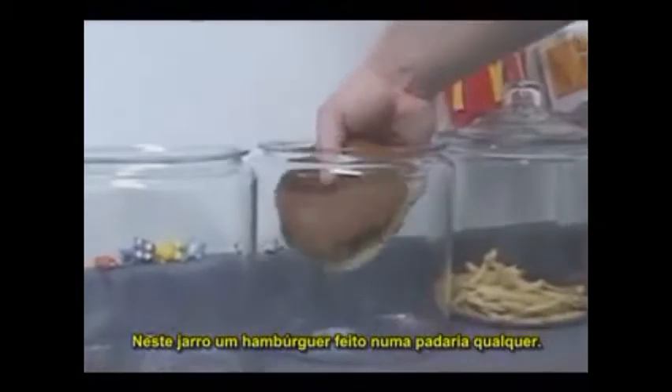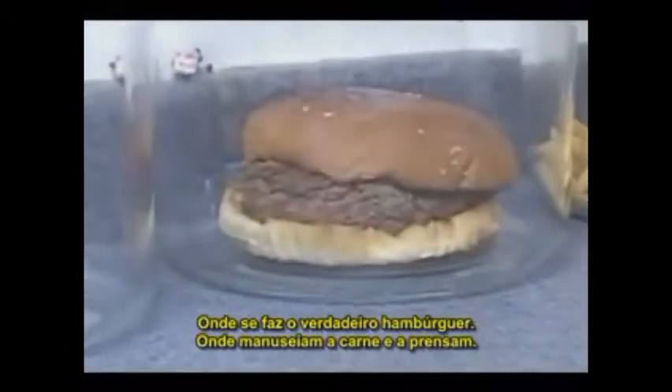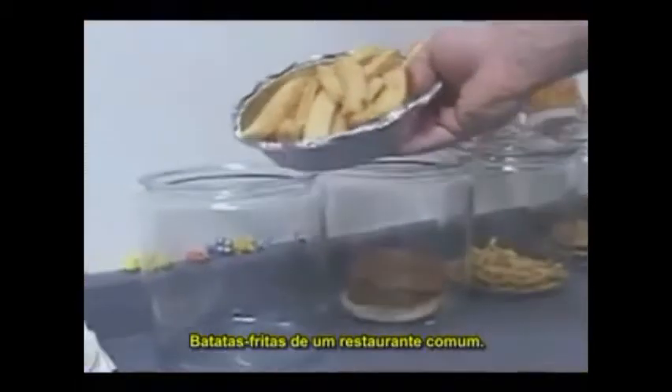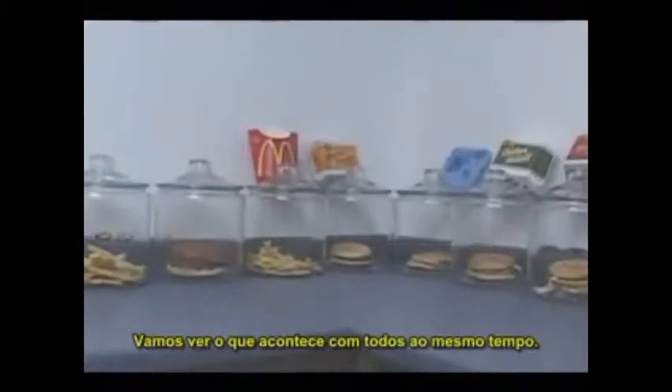In that last jar, we're going to get a hamburger from up the street — from a place where they actually make real hamburgers, where they take the patties and press them with their own hands and put them on the grill. You know, it's like real meat. And lastly, french fries from a regular restaurant. We'll see what happens at the same time.